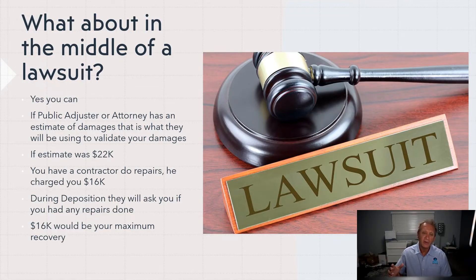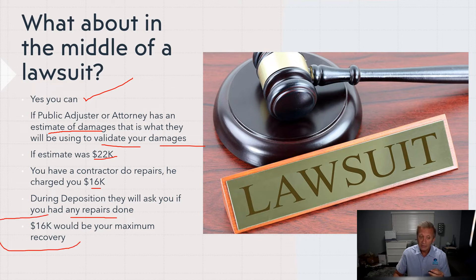Let's talk about doing repairs in the middle of a lawsuit. Can you? Yes, you definitely can. But one thing you should be aware of — your public adjuster and attorney are going to have an estimate of damages that validates your claim and your damages. Let's say their estimate is $22,000 and you decide to have your contractor do it and he charges you $16,000. You pay him, and during your deposition they're going to ask if you had any repairs done. You have to say yes, so the $16,000 would be your maximum recovery.